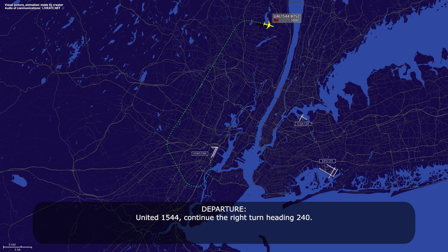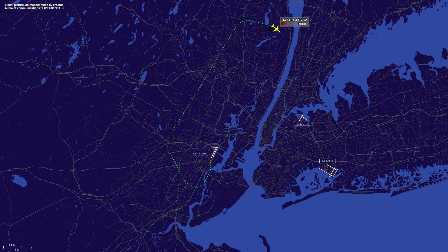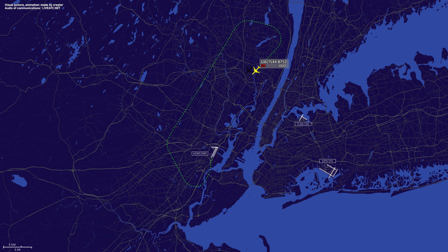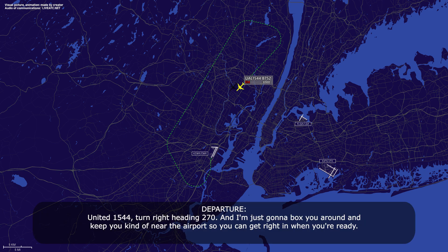United 1544, continue the right turn, heading 240. Heading 240 now, 1544. New York, 1544, appreciate your help, we'll need about five more minutes. United 1544, thank you. United 1544, turn right heading 270. I'm just going to box you around and keep you kind of near the airport so you can get right in when you're ready.